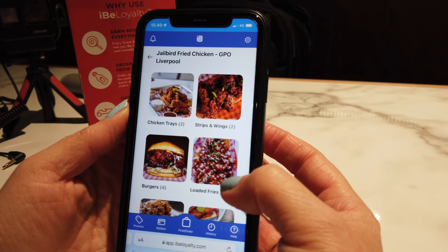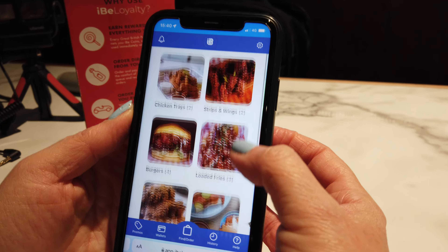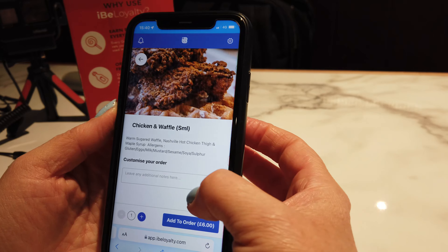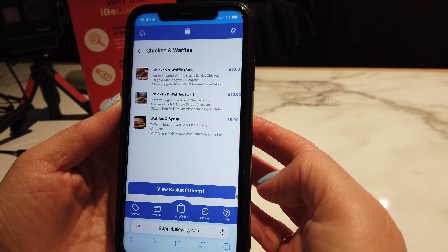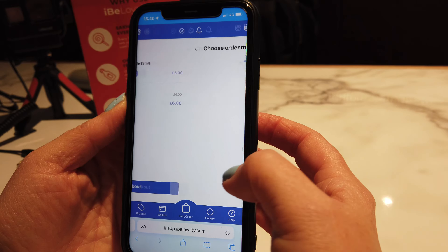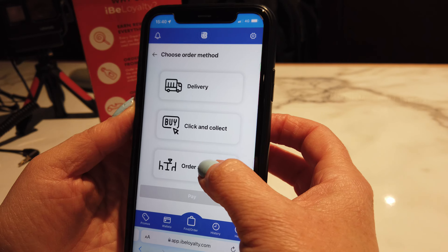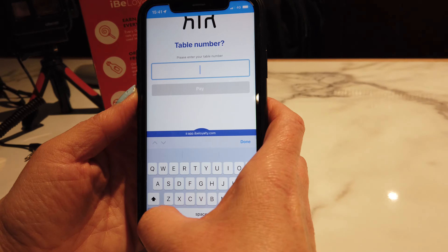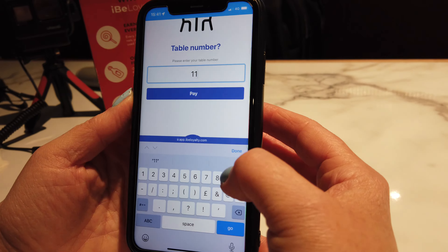Now we're going into the next one — Jailbird Fried Chicken. I'll show you how to do that now. There's chicken and waffles — I'll go for this one. Add to order. Going on to that one, check out. Down to table eleven.